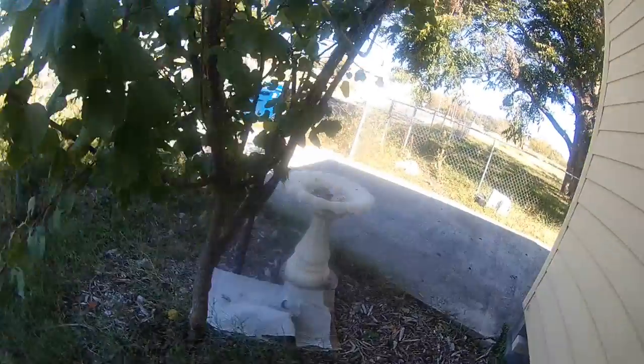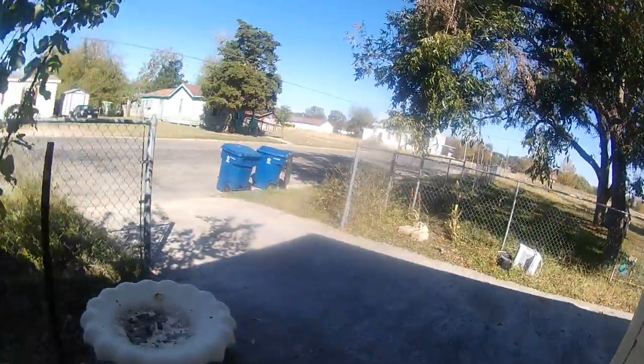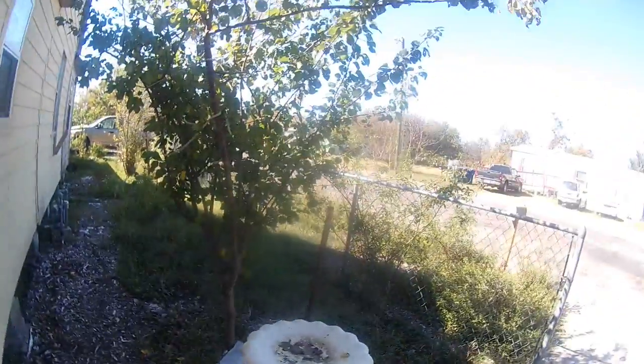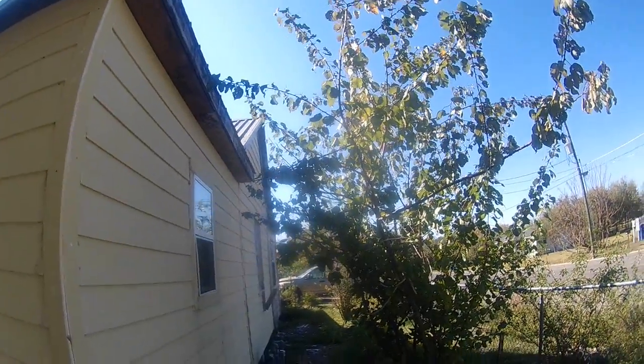This is my apricot tree. If you don't believe it, this tree is only two years old — it goes right up to the roof.